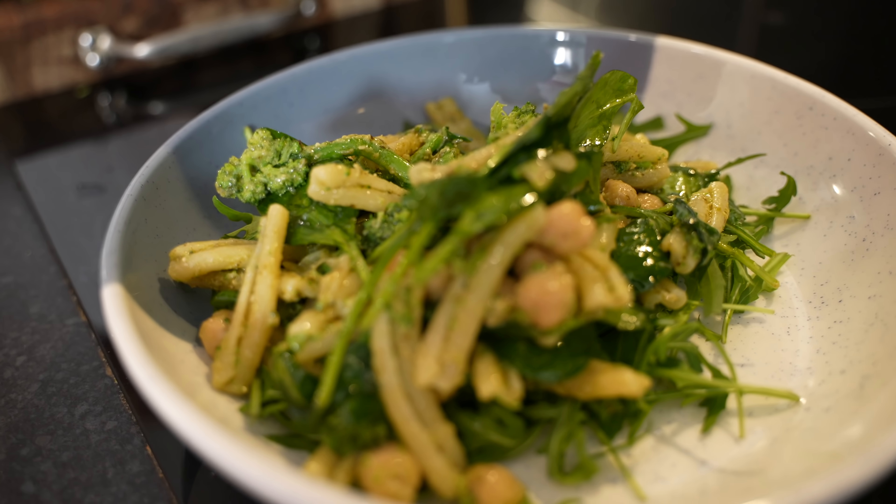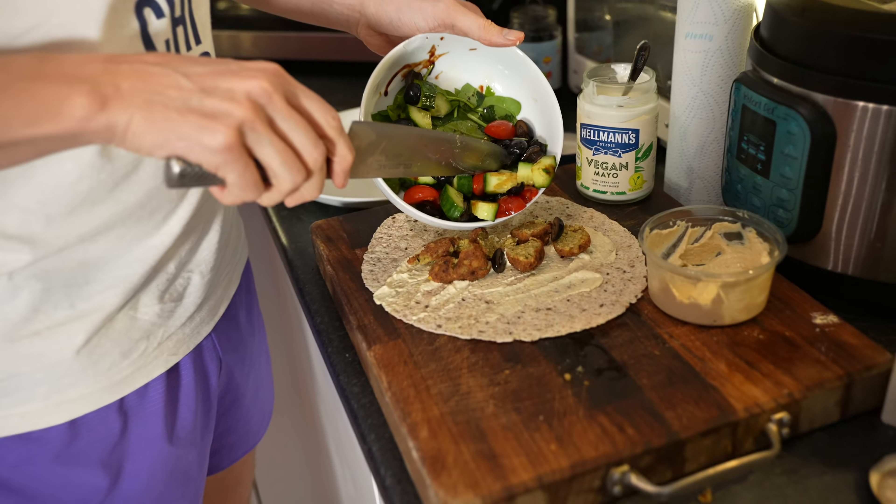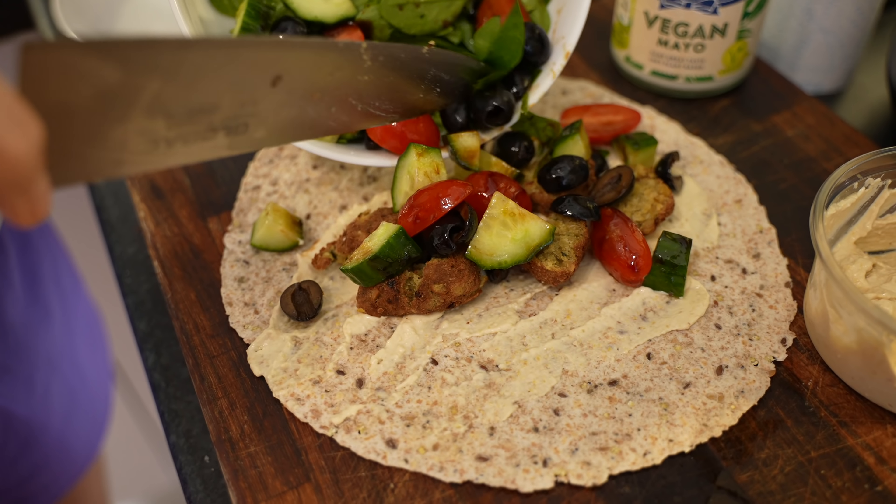Welcome back to the channel. My name is Ben Parks, 2:25 marathoner, and today I want to take you through four of my all-time favourite lunches, which I have all the time. It's a little step-by-step guide to help you get some really good quality food into your diet to help fuel your running and everything you're doing.